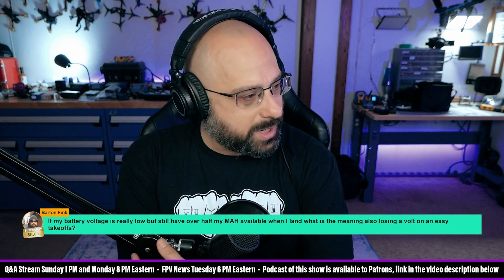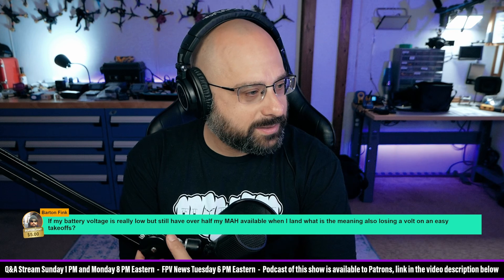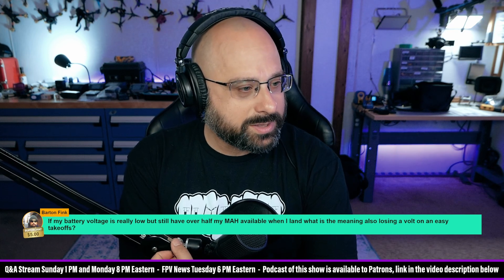Barton Fink, thank you for the $5 super chat. The question is: if my battery voltage is really low, but I still have over half my milliamp hours available when I land, what does it mean?